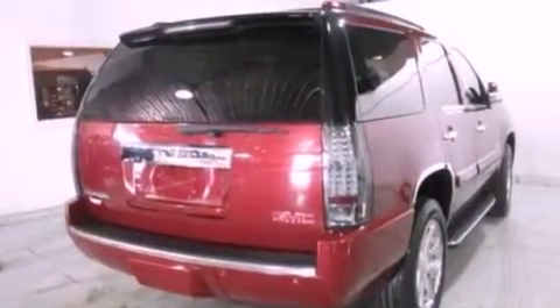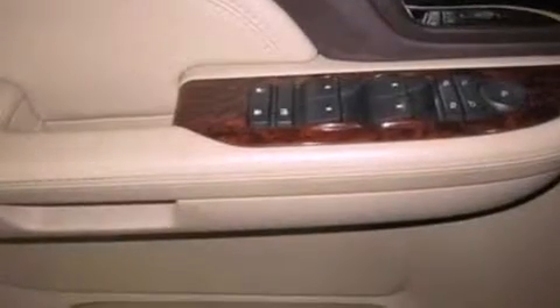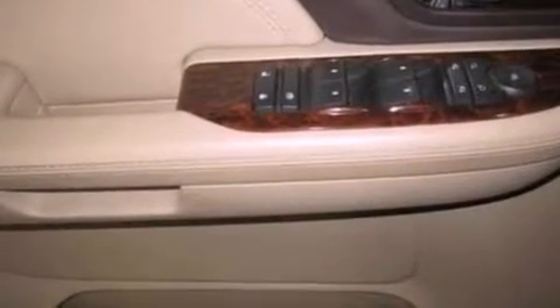The following features are also included: memory settings for the seat's positions so you can recall your favorite alignment with the push of one button, air conditioning, a power rear liftgate, a leather-wrapped shift knob, a trailer hitch receiver, and a rear spoiler.